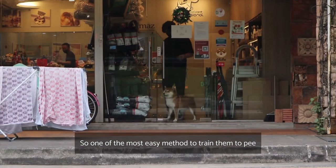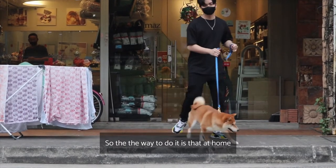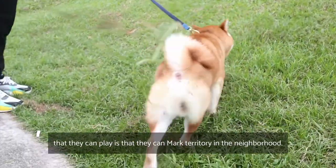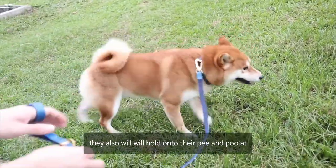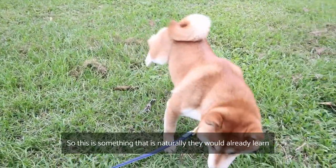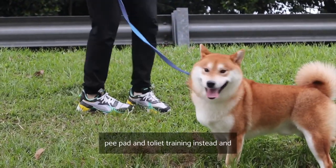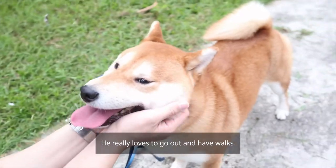One of the easiest methods to train them to pee and poo is outdoor training. The idea is that at home they cannot pee and poo — they wait for you to take them out twice a day. To them it's like a game where they can mark territory in the neighborhood. They will naturally hold their pee and poo at home to save it for outside. This is something they naturally adapt to, making it easier than pee pad or toilet training. You can also see that Pumpkin really enjoys his pee time and loves his walks — it's a great bonding time.